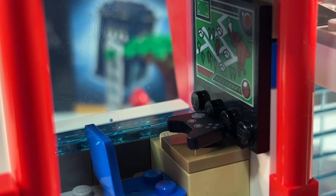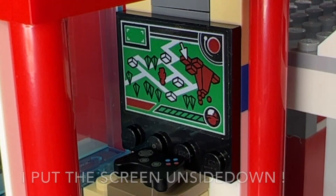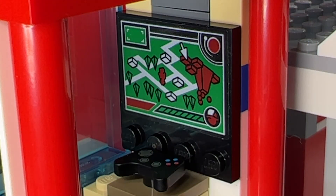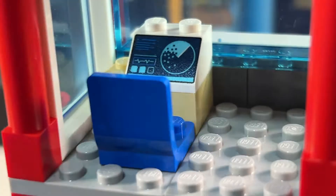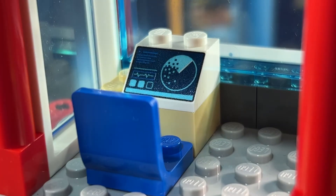Moving up to the first floor, we've got another control station, and here they're using the minifig game controller and what looks like a screen with a plan of LEGO City. Then moving up to the top floor, we've got another control desk with what looks like some sort of radar.